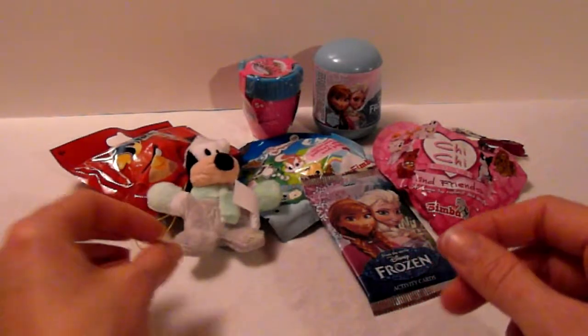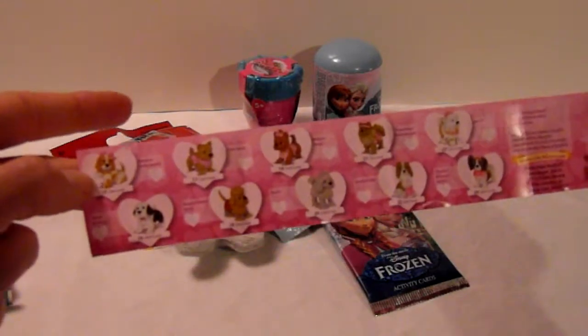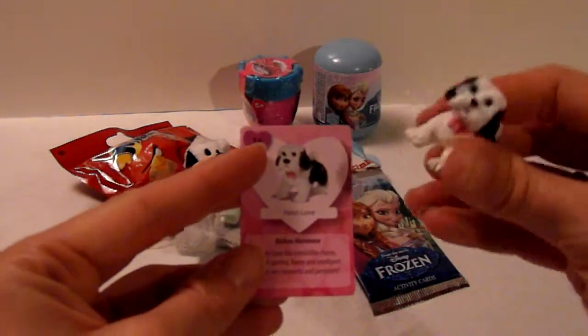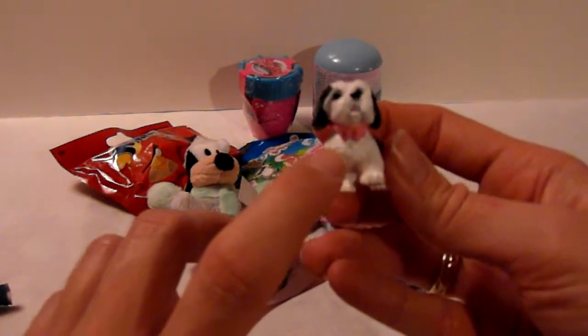So he was cute. So let's take this one. It's called Chi Chi and Friends, Chi Chi Love, and I have not opened any of these before. So let's see what's inside this one. And we got a flyer here so we can see all of the dogs that we can collect. And we got a cat and we got the dog. Maybe it's a Chi Chi with a pink bow.